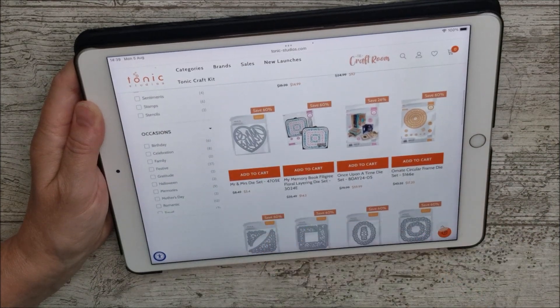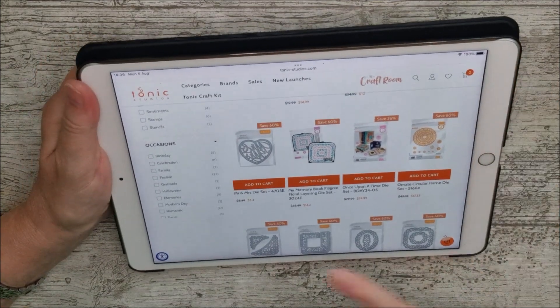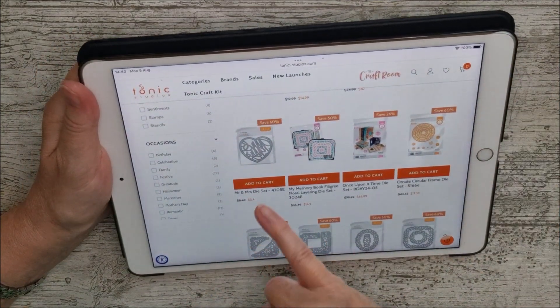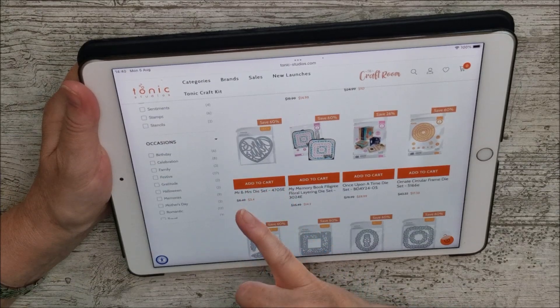I love that one but I haven't got a card to hand. We've been getting some work done around the house and my sample boxes are underneath a lot of stuff at the moment. The Mr. and Mrs. die set is a gorgeous one as well.